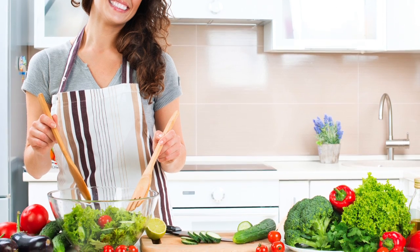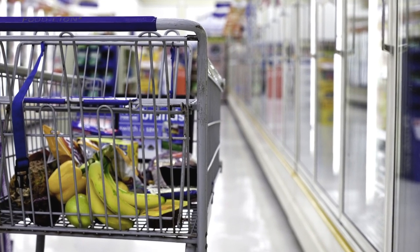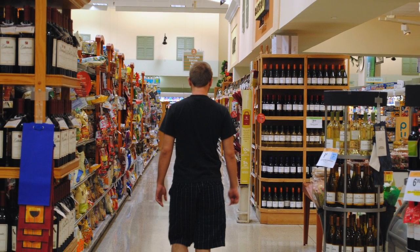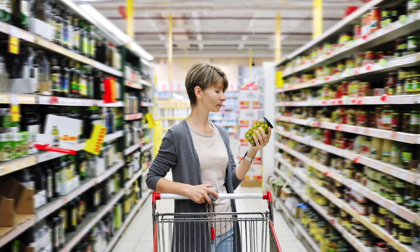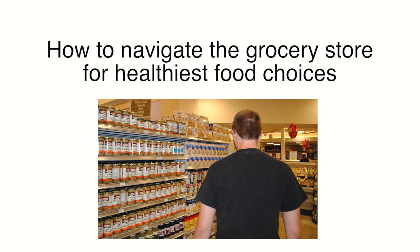Healthy eating starts with healthy food choices, and there is no better place to start than at the grocery store. The advice shared in the past was to stick to the periphery or outer edges of the store, however this isn't fully effective. Many processed and refined foods are found on the outer edges, whereas many whole and natural foods can be found in the middle aisles. Here's how to navigate the grocery store for the healthiest food choices.